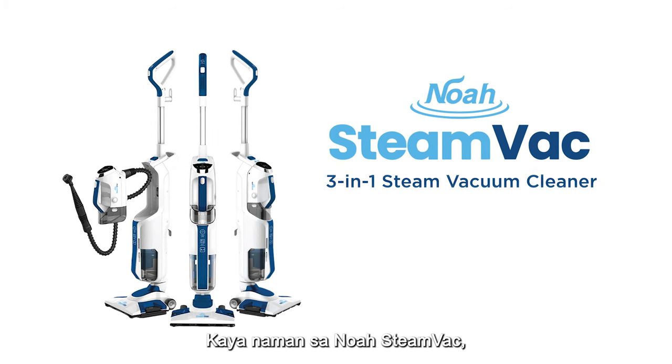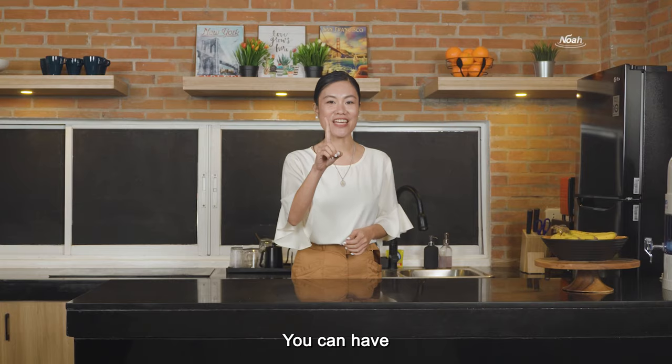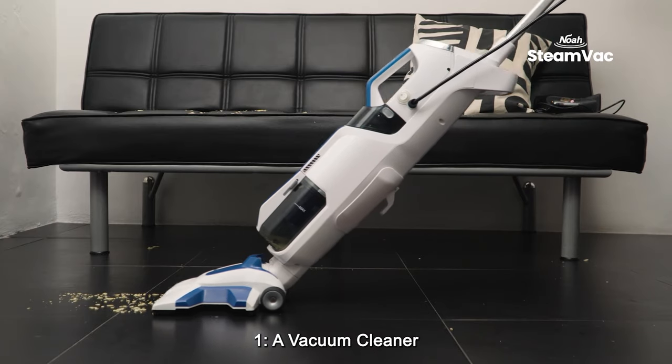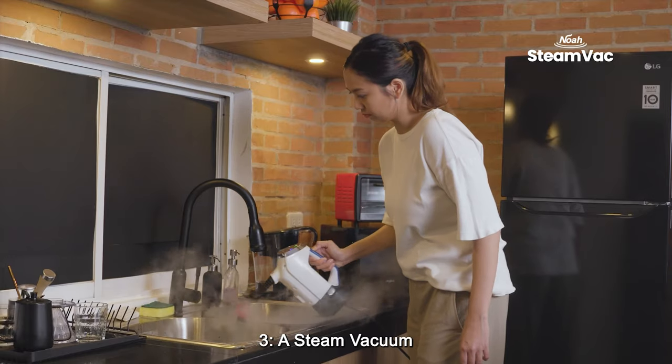That's why with NOAA Steam Vac, you can get three ways of cleaning in one. You can have: one, a vacuum cleaner; two, a carpet cleaner; and three, a steam vacuum.